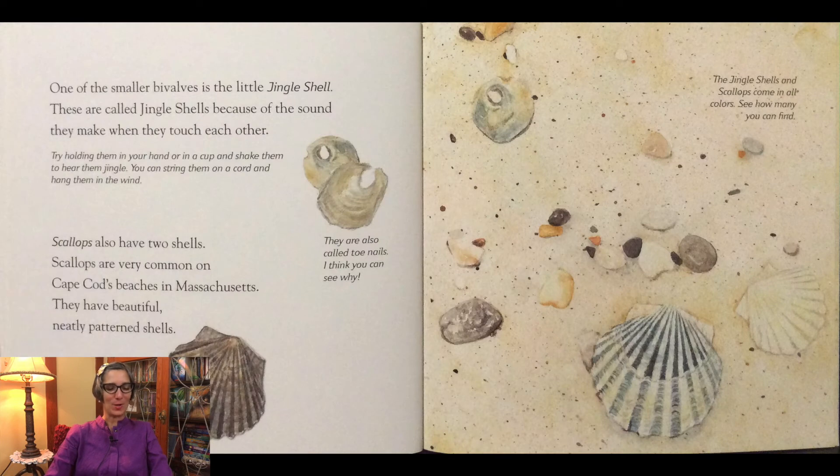One of the smaller bivalves is the little jingle shell. These are called jingle shells because of the sound they make when they touch each other. Try holding them in your hand or in a cup and shake them to hear the jingle. You can string them on a cord and hang them in the wind. They are also called toenails — I think you can see why.